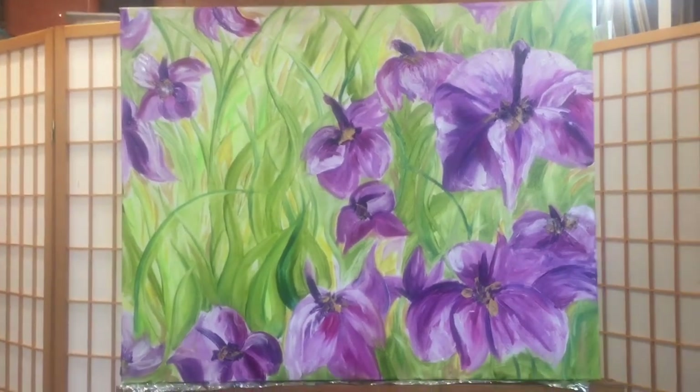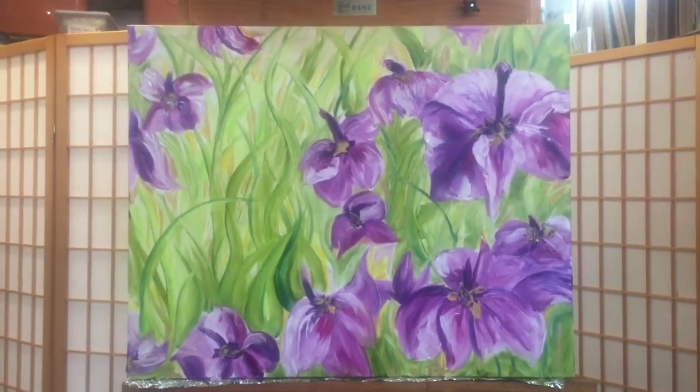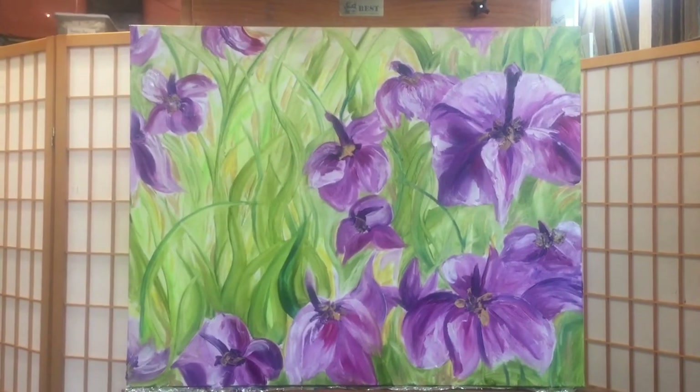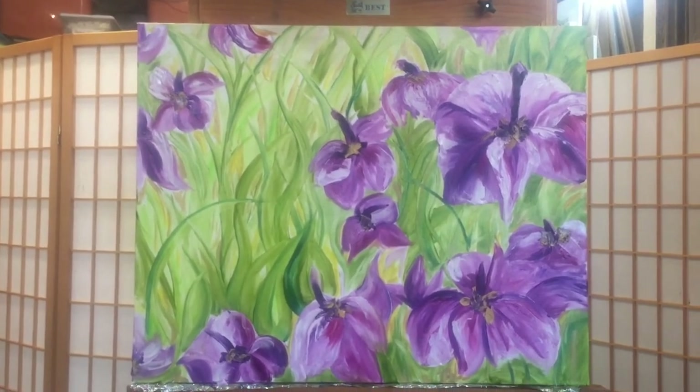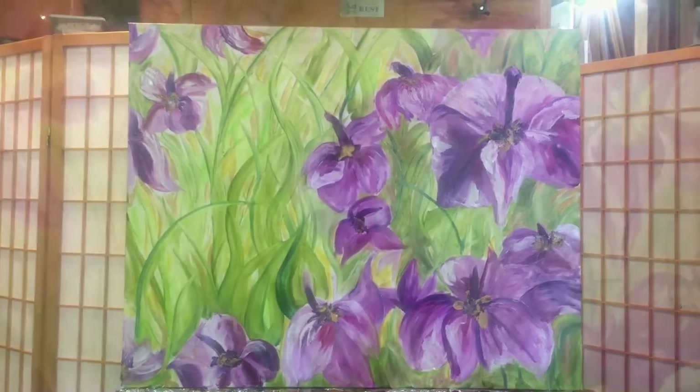We're about to have a thunderstorm, so it's important that she gets this in the car. You should know that oil paintings do spot, so that's very important to keep in mind. Bye now.